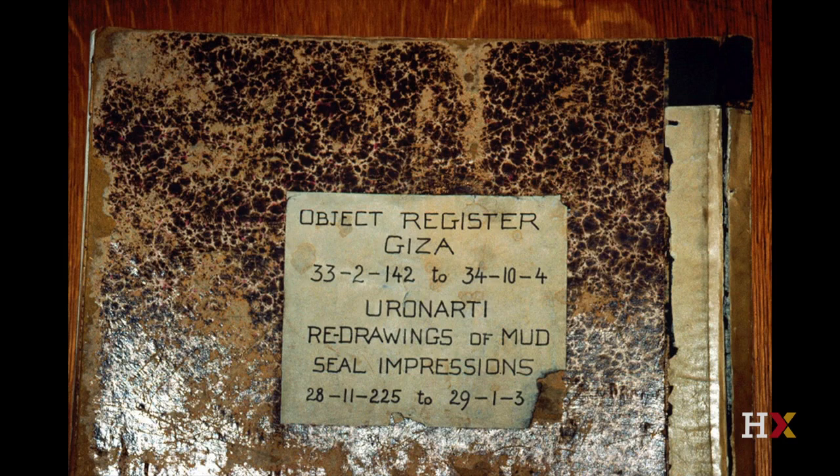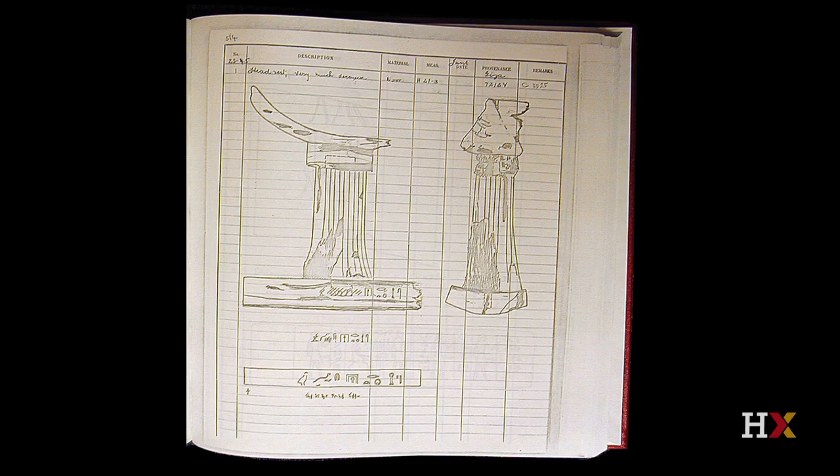In addition to the glass plates and the photographic register, there were object register books — huge ledgers that were the databases for all the objects found. Everything had to be recorded precisely, and Reisner worked out a numbering system. Here is a sample page showing a headrest, a sort of ancient pillow. Each object would get its own number, a description, a sketch, measurements, and provenance: what shaft, what tomb, what number did it come from?